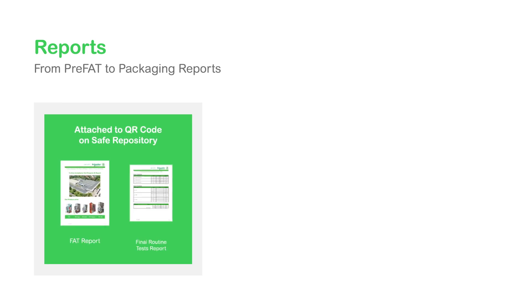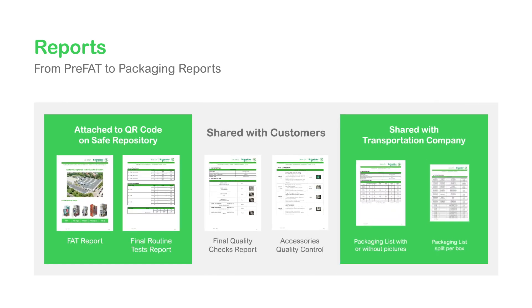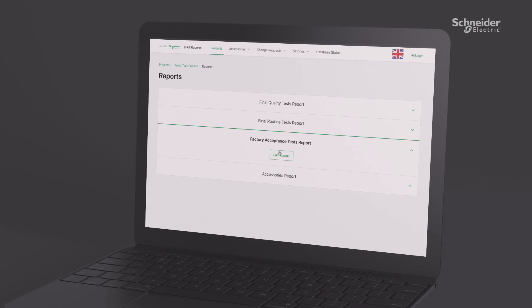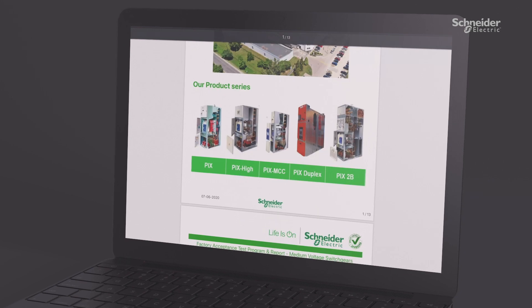At any moment, users of the FAT application are able to follow the progress of the tests, and standardized reports can be shared digitally until all required tests are complete. At the end of the process, routine tests and FAT reports are available digitally and accessible at any time in the future.